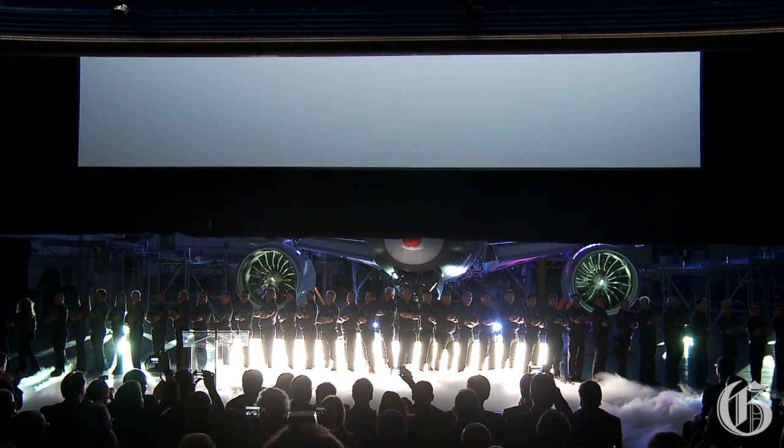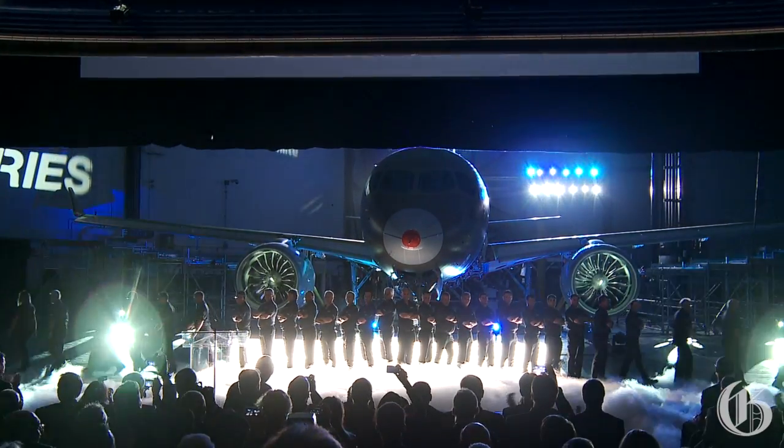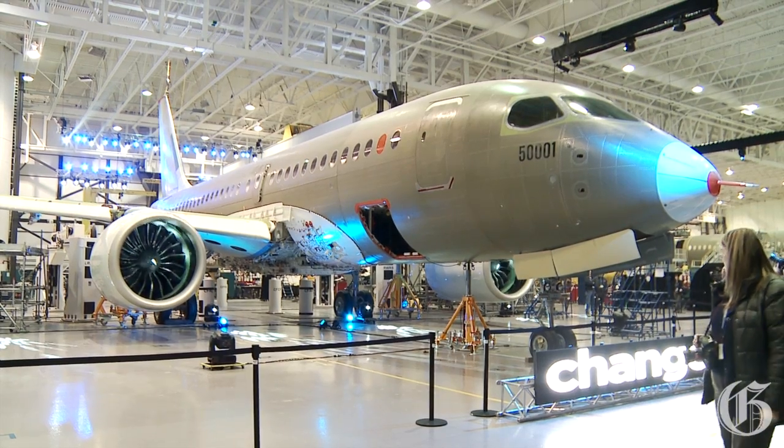Good morning everyone. Welcome to Mirabel and to this Bombardier C-Series aircraft program update. Today's a special day for us — it's the first unveiling of C-Series. Behind us you see the first flight test vehicle, which we call FTV1.